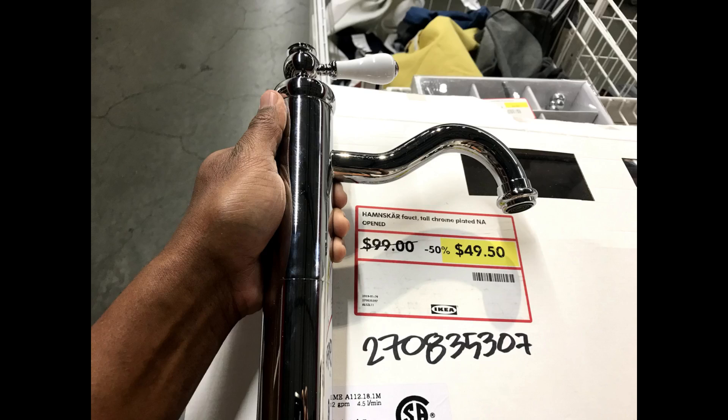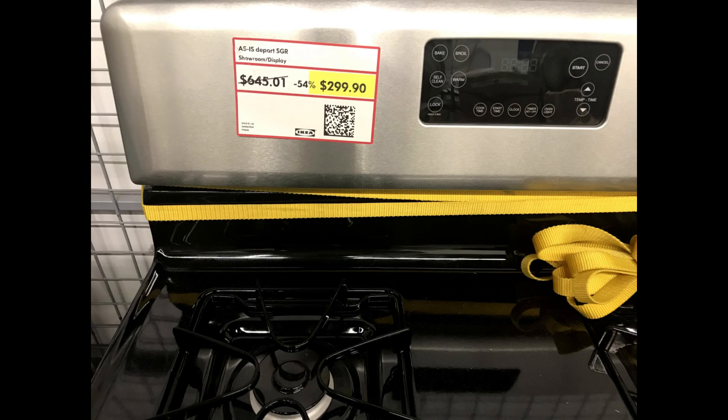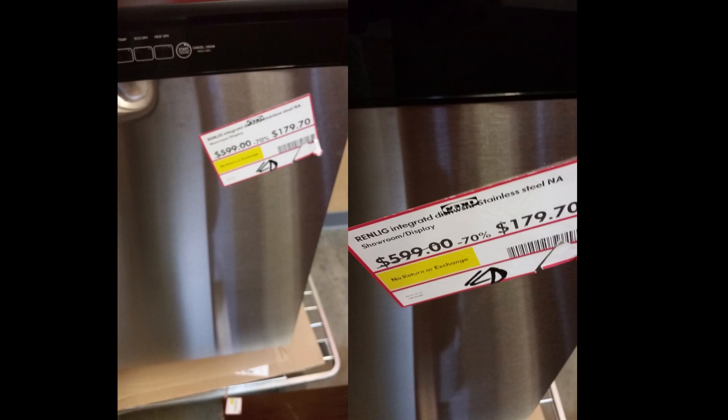An entire kitchen. And this blew our minds. Once we discovered this, we were at the as-is section daily. Something else that is really amazing is that IKEA will put together kitchens in their showroom, change them out, and then take that showroom kitchen and put it in the as-is section. So you can walk into IKEA and see an entire already-put-together kitchen. And that was amazing.